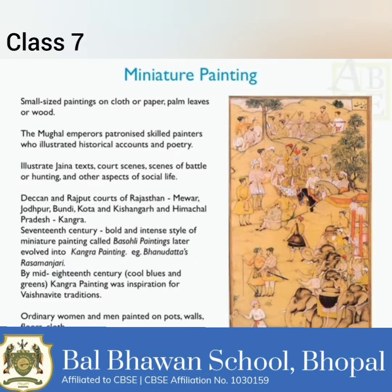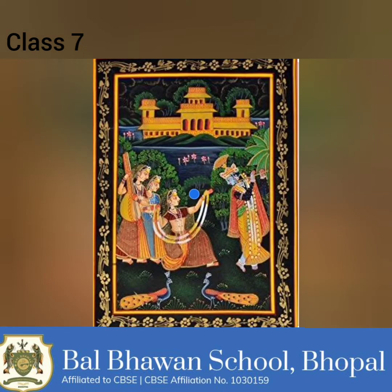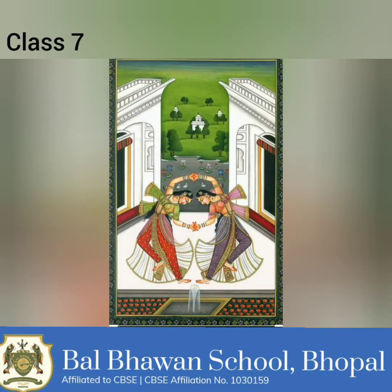Now let us discuss the tradition of miniatures. Another tradition that developed in different ways was that of miniature painting. Miniatures, as their very name suggests, are small-sized paintings generally done in watercolour on cloth or paper. The earliest miniatures were on palm leaves or wood.